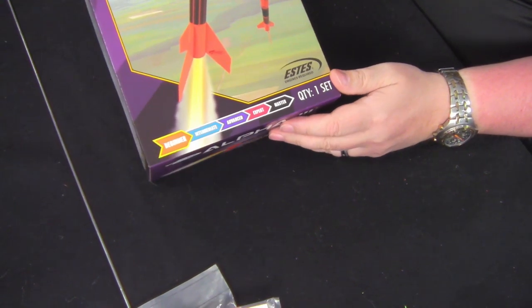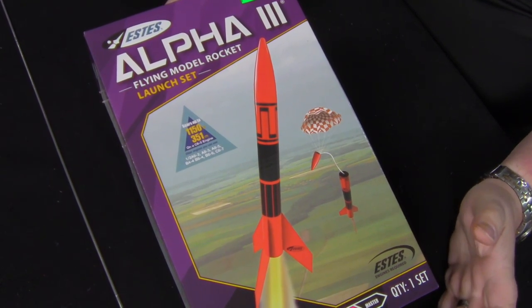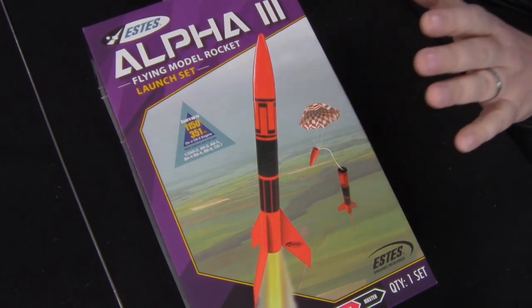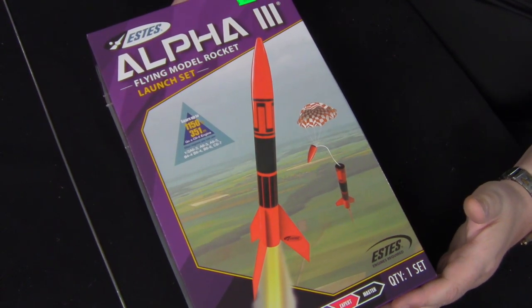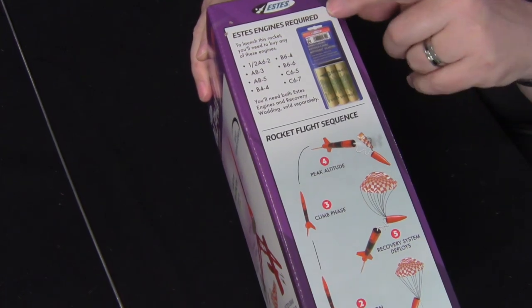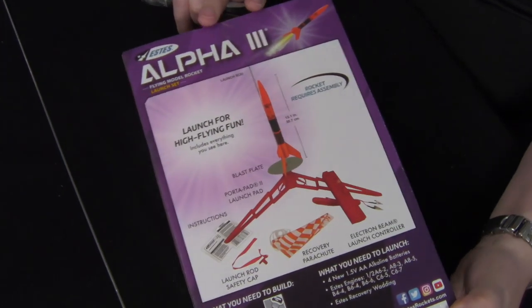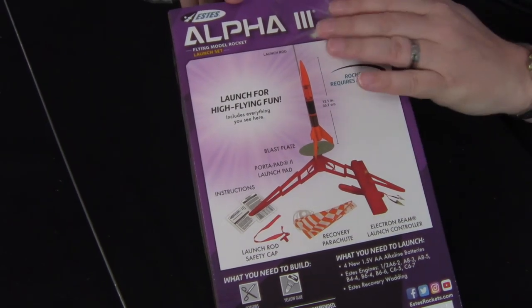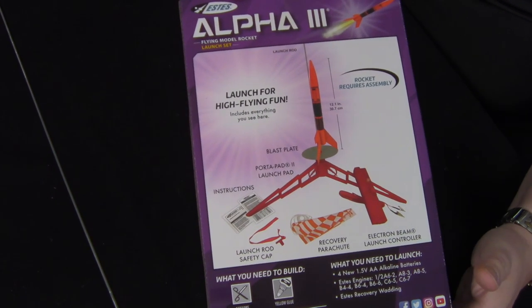We're going to examine what comes in a kit if you're getting into model rocketry. This is from the Estes company — it's the flying model rocket launch set. This rocket can achieve up to 1,150 feet in flight. It tells you the type of engines that come in the package and gives you some launch details. On the back you can see it comes with everything: the rocket, the launch stand, the controller, the whole nine yards. Let's open this up and see what we get in comparison to the one we've 3D printed.